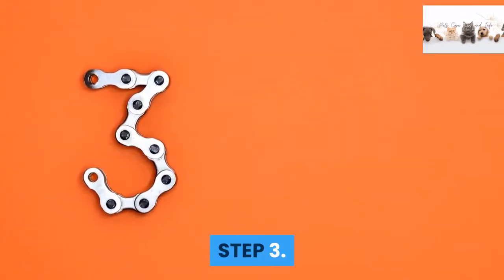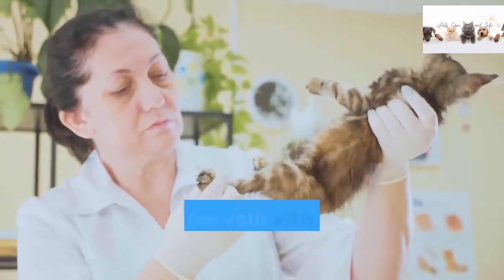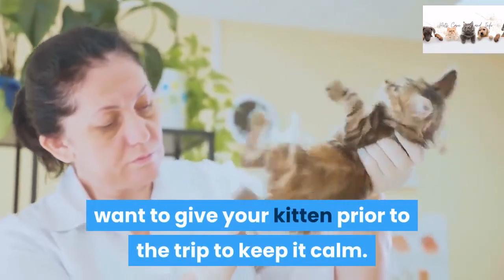Step 3: Consult with your veterinarian about any medication you may want to give your kitten prior to the trip to keep it calm.